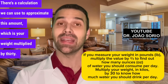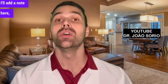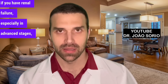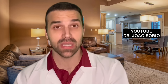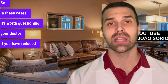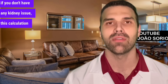There's a calculation we can use to approximate this amount, which is your weight multiplied by 30 — in the case of a 100kg person, that's 3,000 milliliters or three liters, divided throughout the day. This recommendation could be a little lower if you have renal failure, especially in advanced stages when the kidneys can't function properly or if you're receiving hemodialysis. In those cases, it's worth questioning your doctor if you have reduced kidney function.